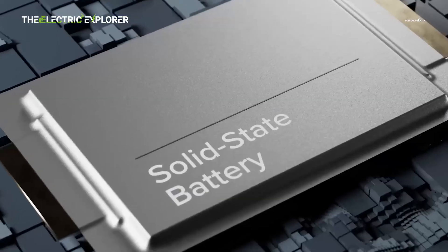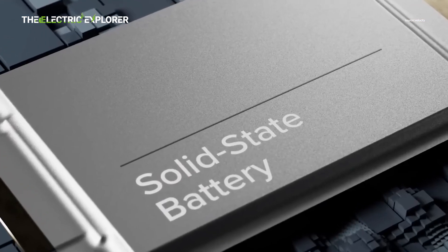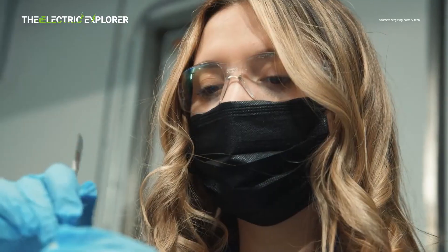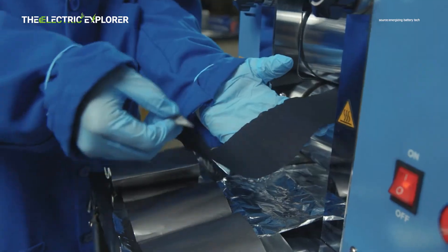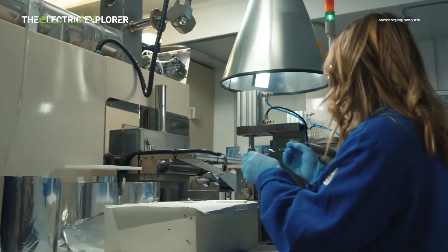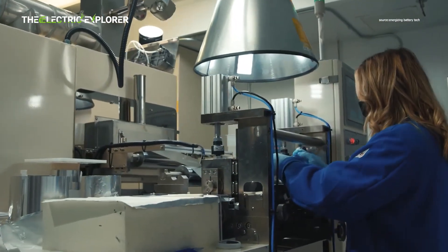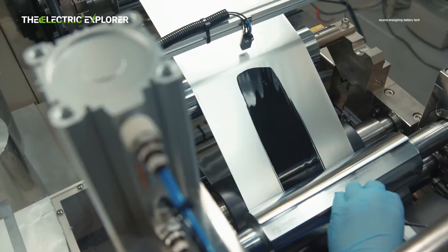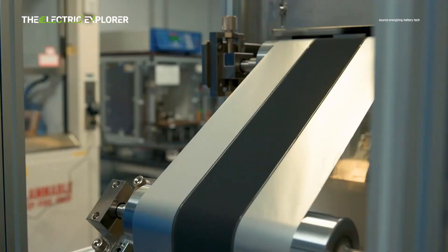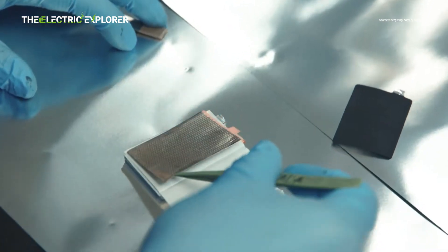Lithium-ion (Li-ion) batteries are widely preferred for modern electronics and electric vehicles due to their high energy density, lightweight design, and long lifespan. They also have a low self-discharge rate and no memory effect, meaning they don't lose capacity if recharged before being fully drained. However, they are expensive, sensitive to high temperatures, and can degrade over time, especially with frequent fast charging.